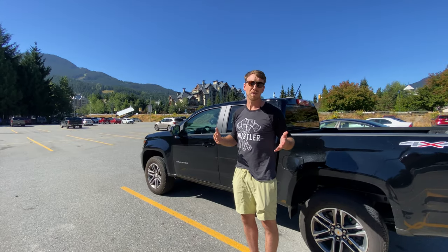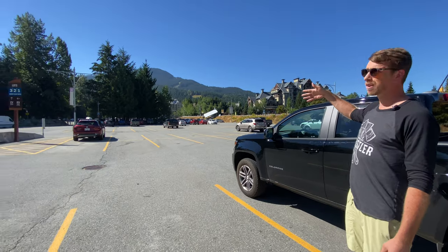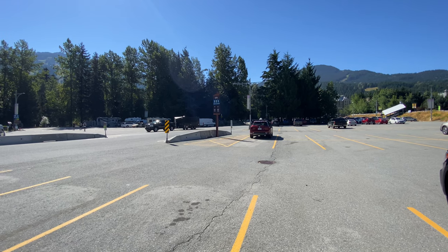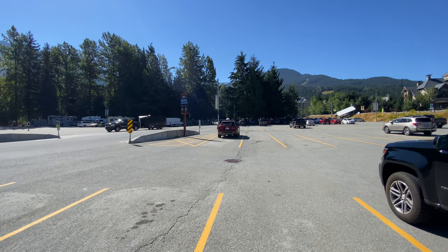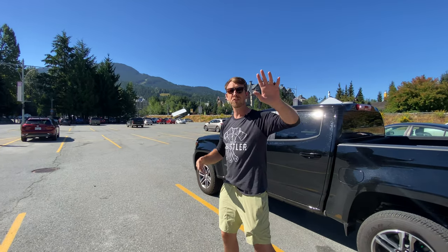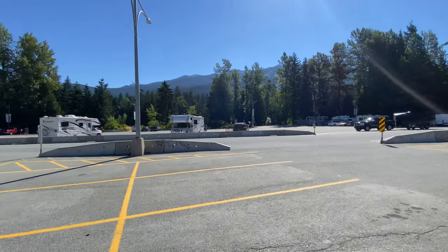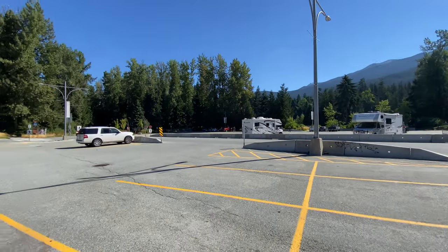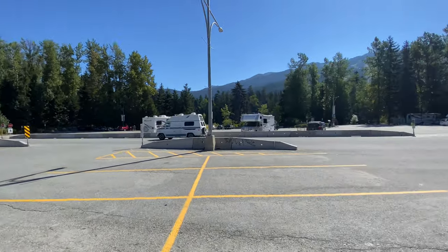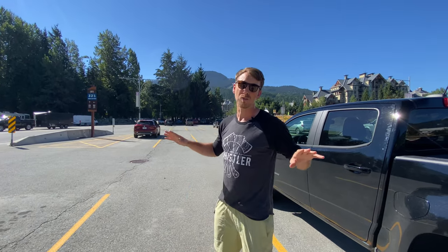The most popular spot for parking in Whistler is going to be in the day lots right here. We're in lot three and just over to my right is lots two and one. It gets closer to the gondola, closer to Whistler Village, and also gets slightly more expensive. Off to my left we've got lot four and lot five with RV parking, overnight parking, and great proximity to the Lost Lake trail network for mountain biking or cross-country skiing. Make sure you pay for your parking here though — they are ruthless with enforcement.